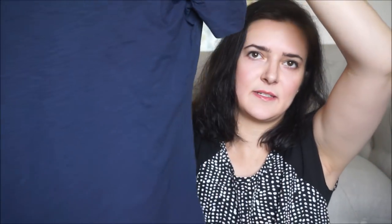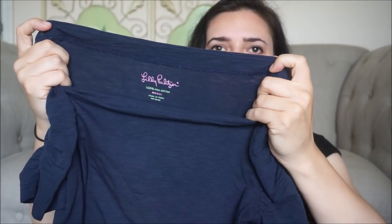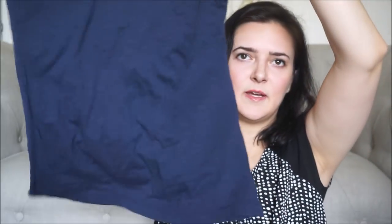This is Lilly Pulitzer — it's just like a basic burnout t-shirt with puffy sleeves. I've been finding a lot of Lilly too, including Lilly dresses.